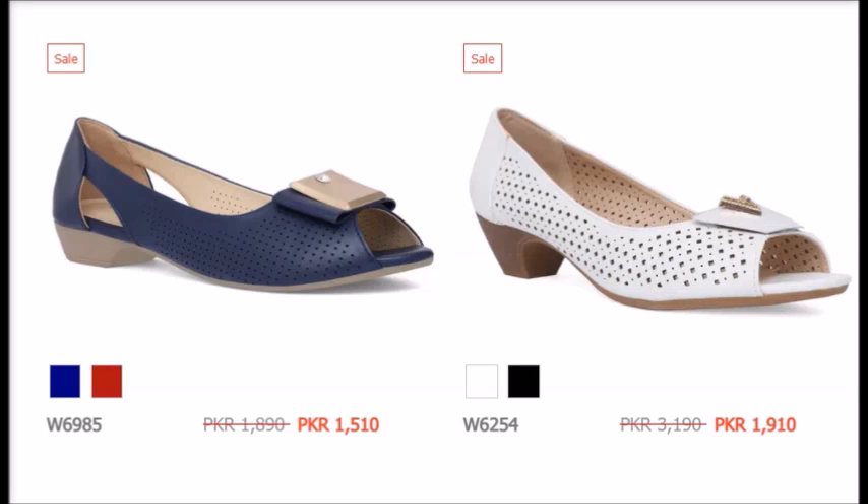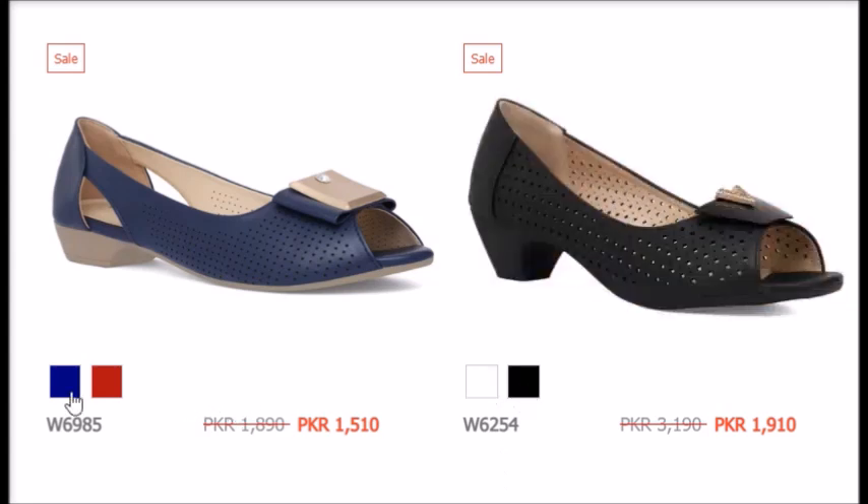If you want to visit the store, that's up to you. But online, you have different colors available, and you can find the size available, so you can order easily.